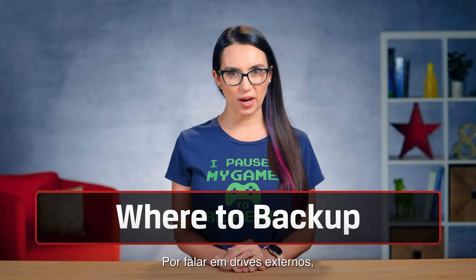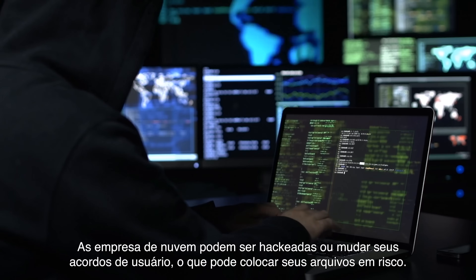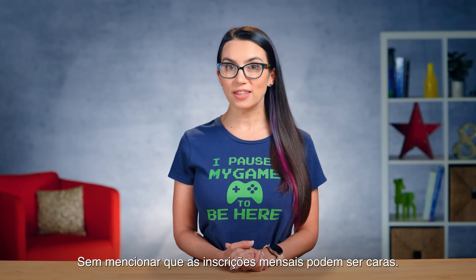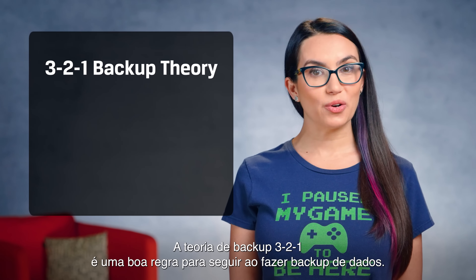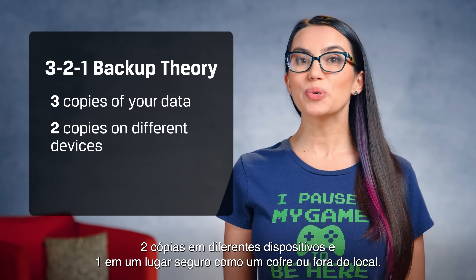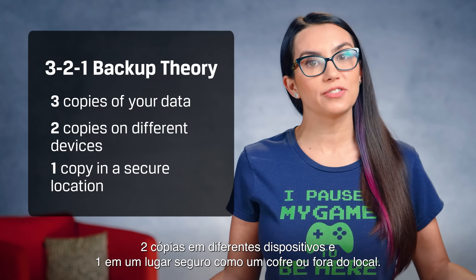Speaking of external drives, while a cloud backup is probably the easiest way to back up data, it shouldn't be your only option. Cloud companies can get hacked or change their user agreements, which might put your files at risk. Not to mention, monthly subscriptions can get expensive. The 3-2-1 backup theory is always a good rule to follow: retain three copies of your data total, two copies on different devices, and one in a secure location such as a safe or off-site.